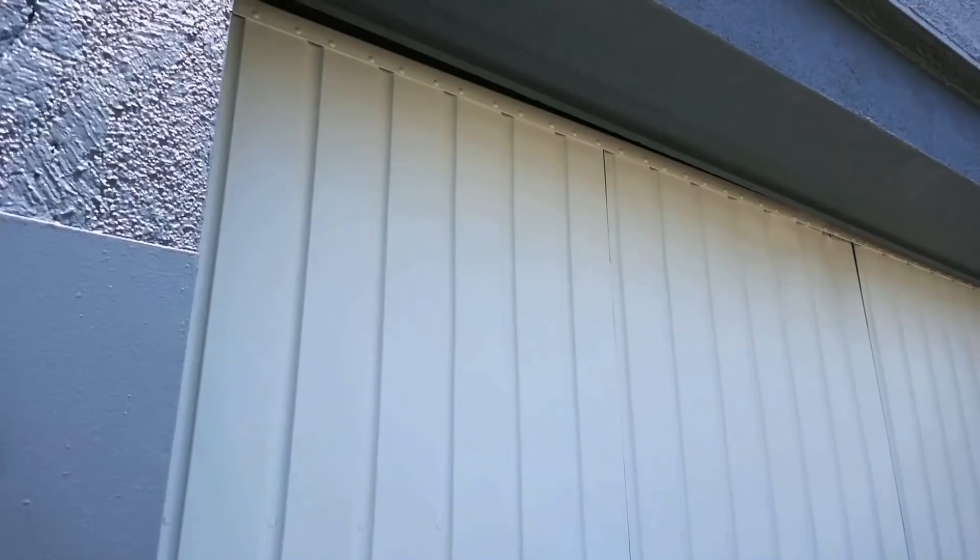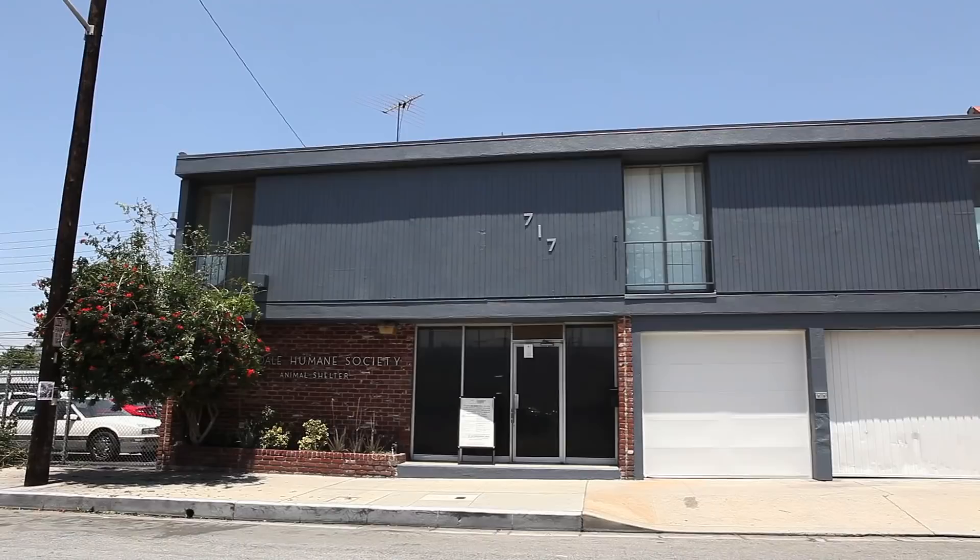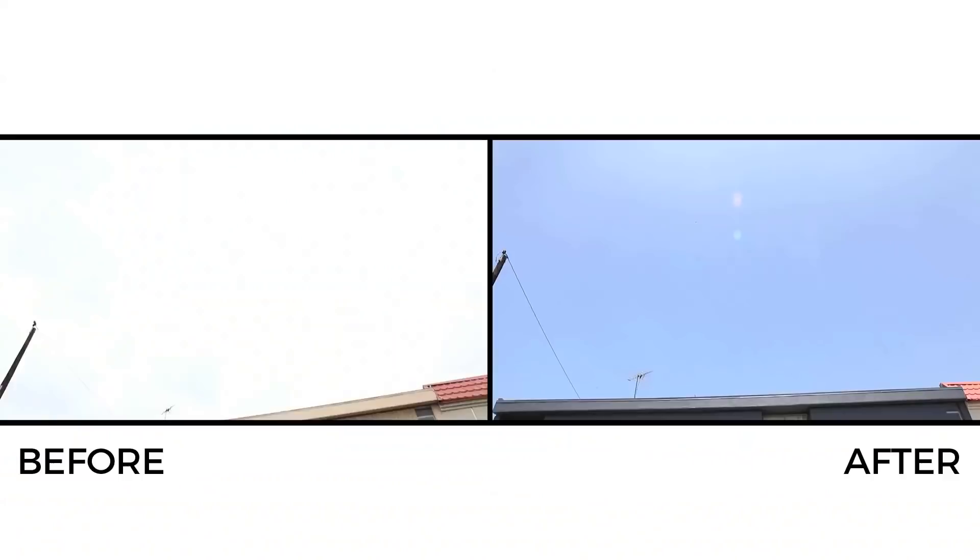I wanted to give the garage doors just a fresh coat of a lighter, whitish color, so I went with Modern White — it's really pretty, and the colors look really pretty together.